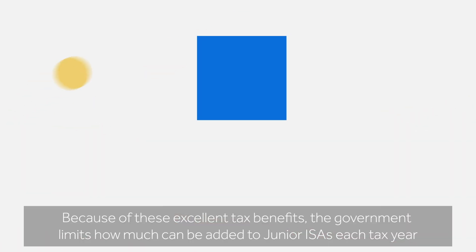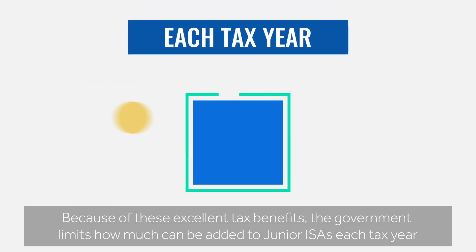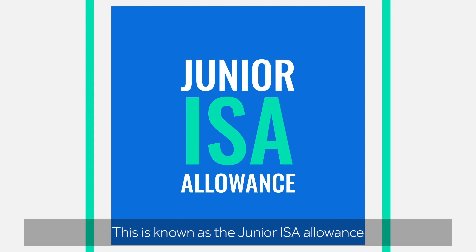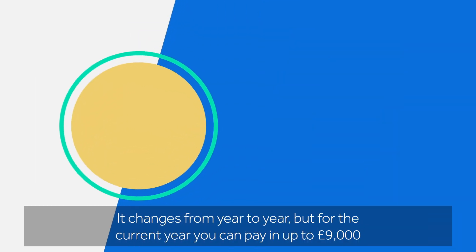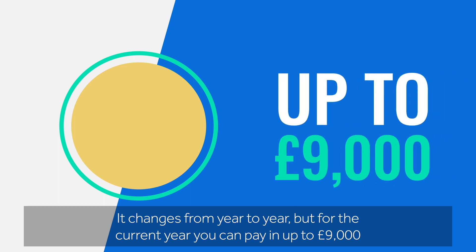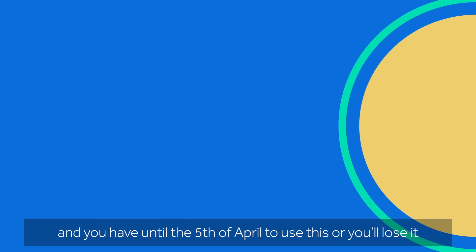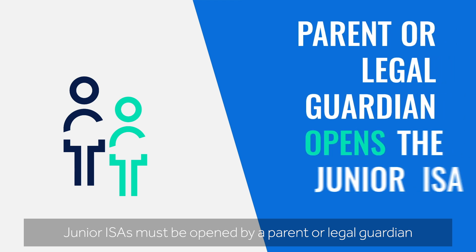Because of these excellent tax benefits, the government limits how much can be added to junior ISAs each tax year. This is known as the junior ISA allowance. It changes from year to year, but for the current year you can pay in up to this amount, and you have until the 5th of April to use it, or you'll lose it.